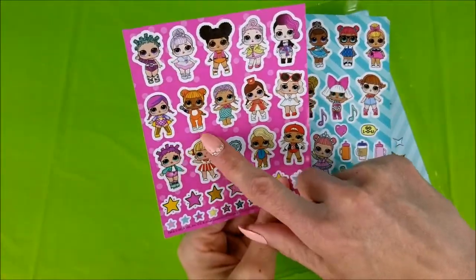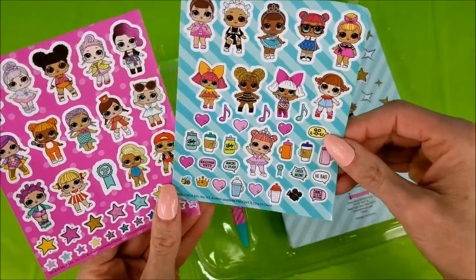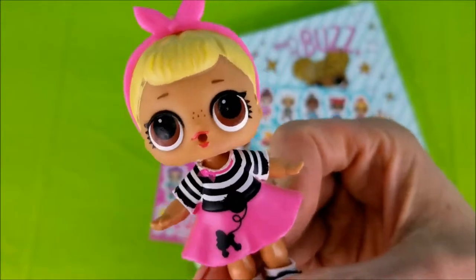Cosmic Queen, Super Baby, Cat Baby, Mer Baby — oh my goodness — Diva, Line Dancer, Sis Swing. Oh hey, that's me!